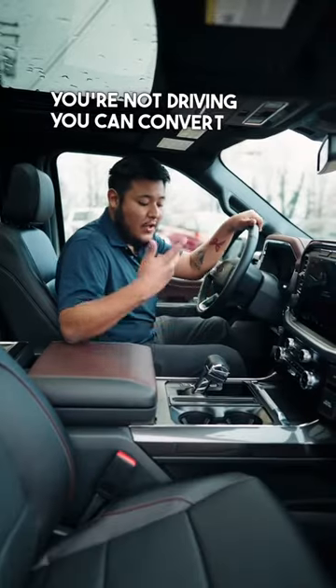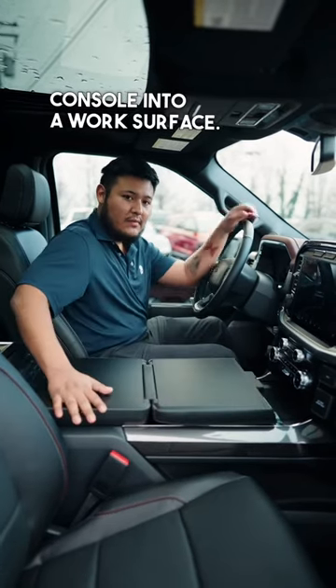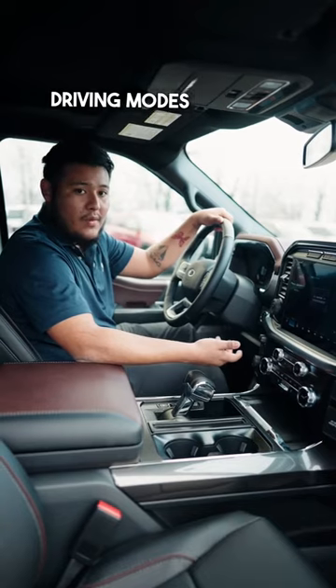And when you're not driving, you can convert your center console into a work surface. We've also got a power tailgate that opens with the push of a button. You can also get up to six different driving modes.